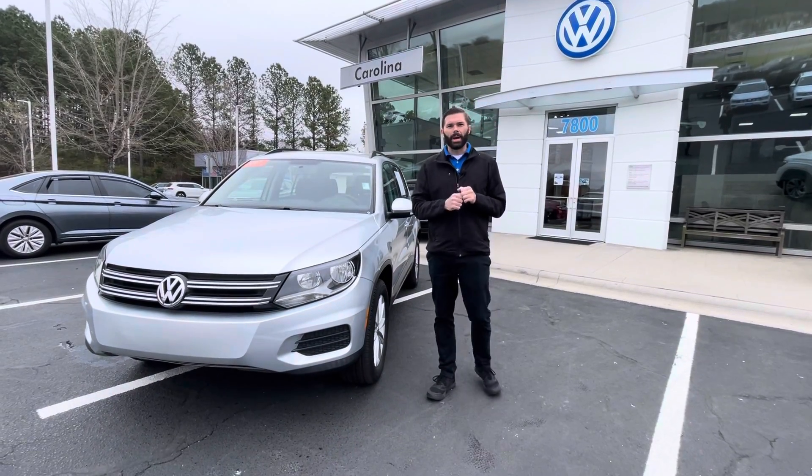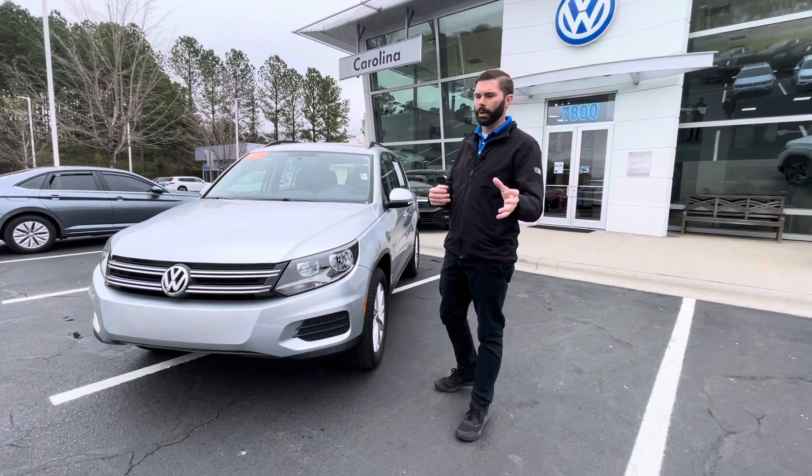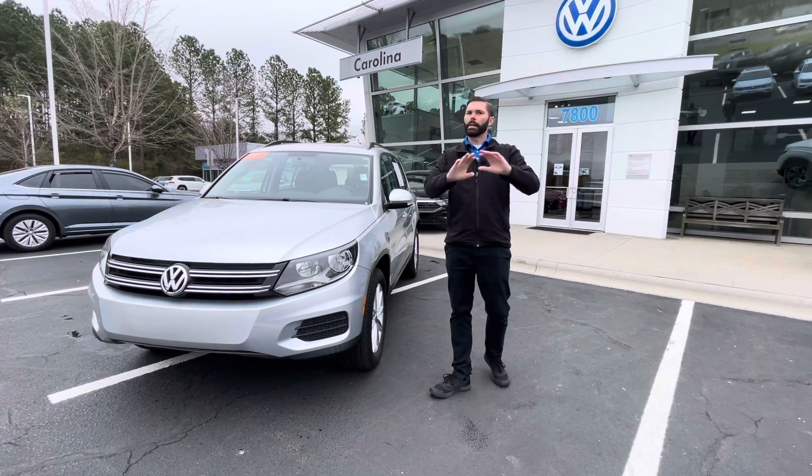Good morning. Chris Harmon here with Carolina Volkswagen. I know you and I spoke yesterday on the phone and you were going to try to make it here before we closed yesterday, but you didn't make it — and that's totally okay.